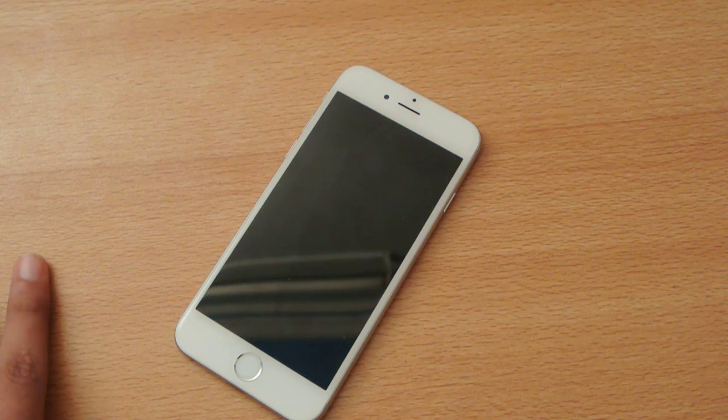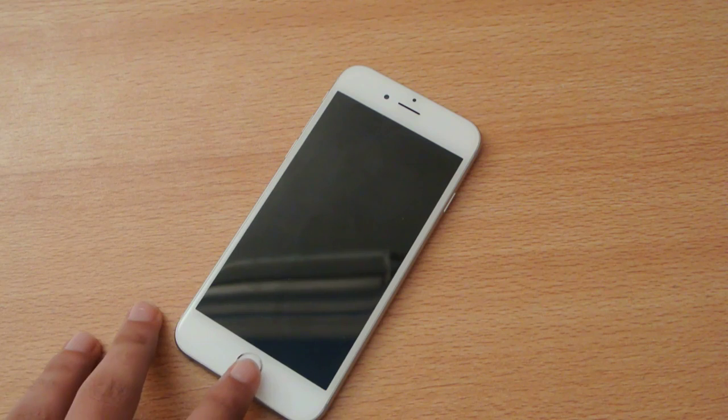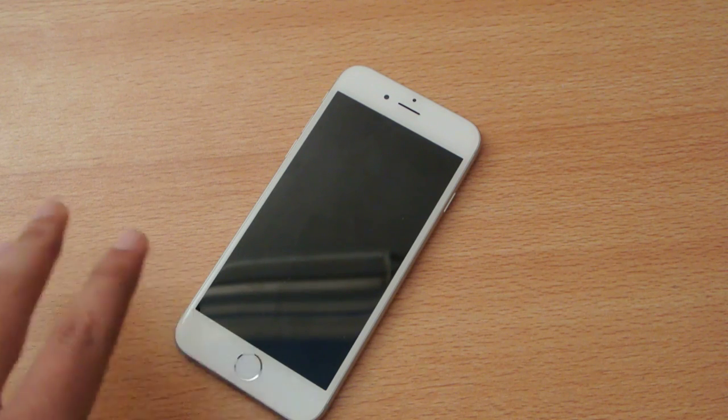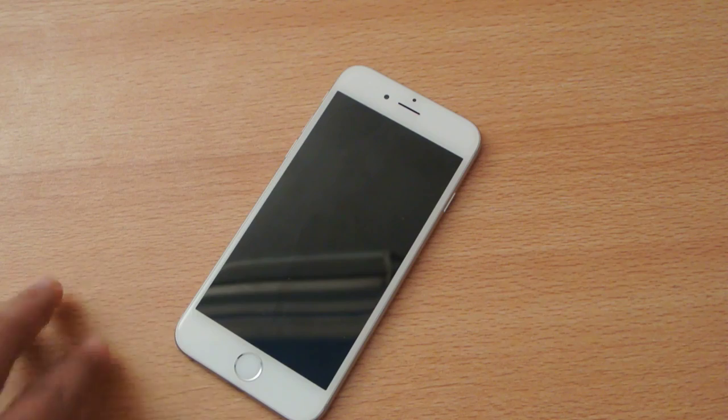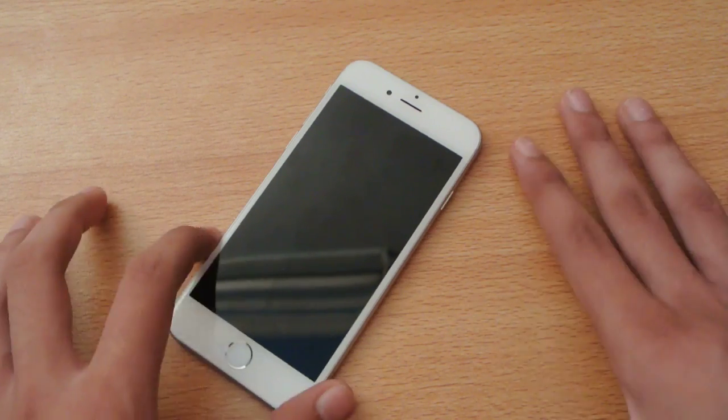Apple has not commented yet on the iPhone 6 Plus bending incidents. But iPhone 6 Plus owners can likely prevent bending by removing the phone from their pockets or applying a good case.